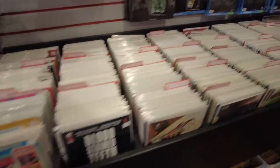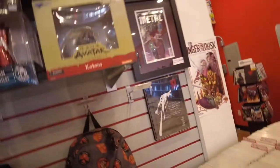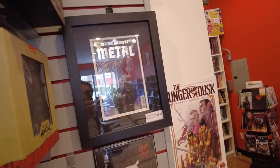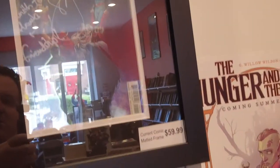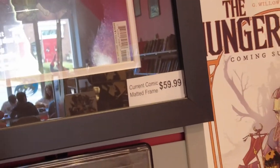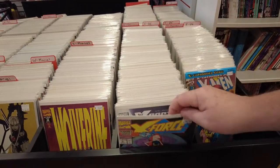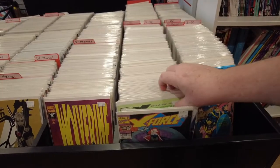We got a bunch of indie books, and we have a bunch of statues, and we have Death Metal signed — five people signed this thing. Dark Knight's Metal. DC Darkness. And then we got X-Force here — a little classic action.